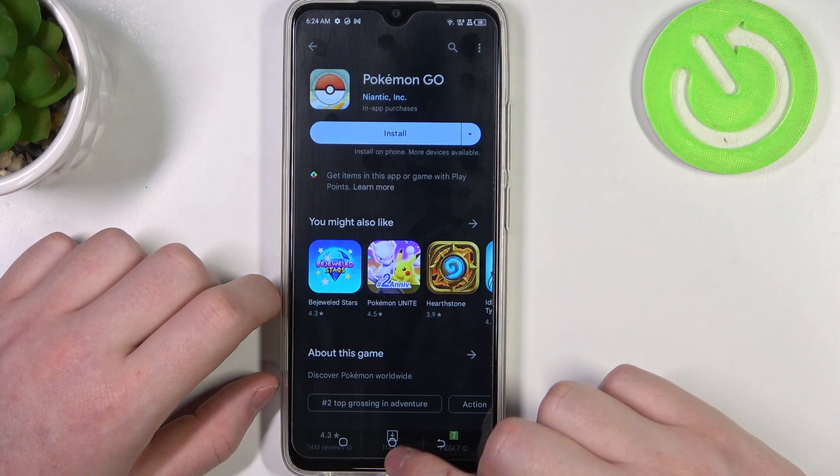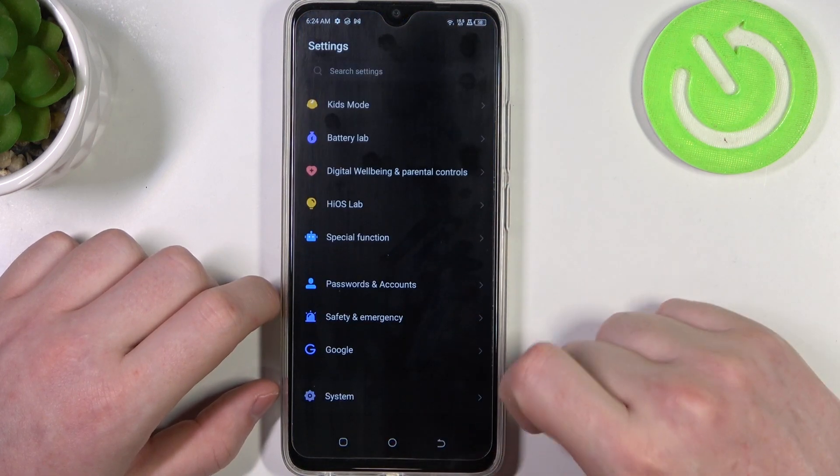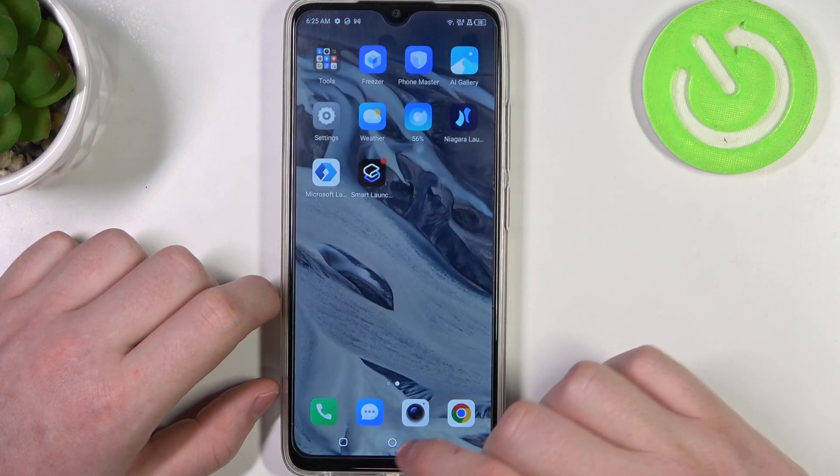We can cancel it for now and move on to the fix. Go to your Settings, scroll all the way down and enter System. Inside there's Date and Time, and here you can set automatic date and time settings.